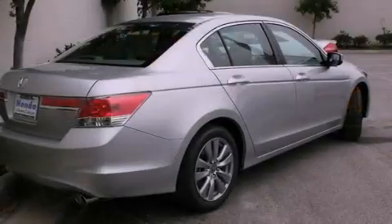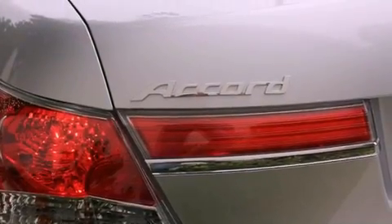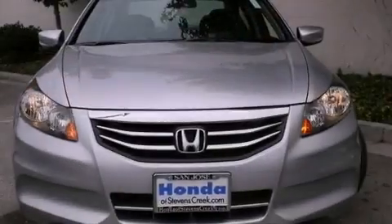Its top features include a power moonroof, a power driver's seat, a rear window defroster, a CD player, a passenger side vanity mirror, a security system, a traction control system, an anti-lock braking system, a keyless entry system, and cruise control.